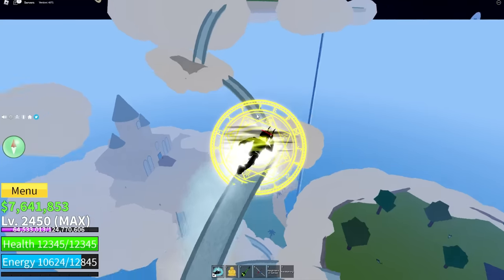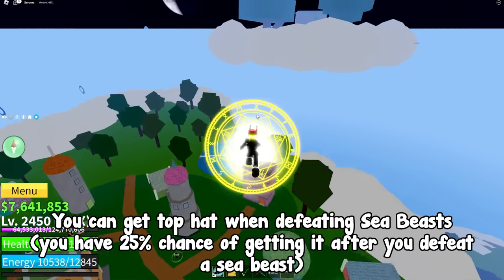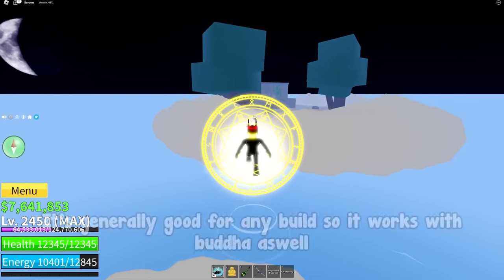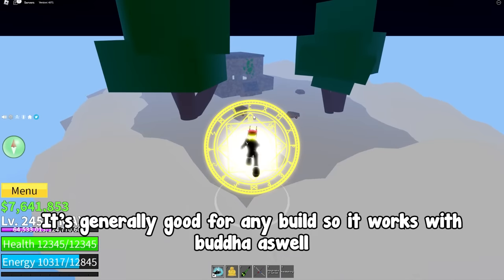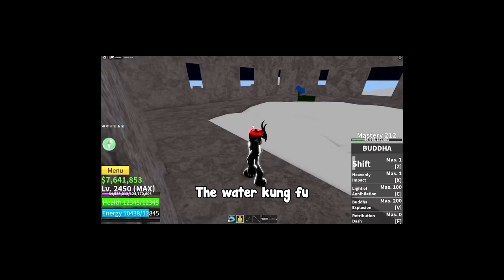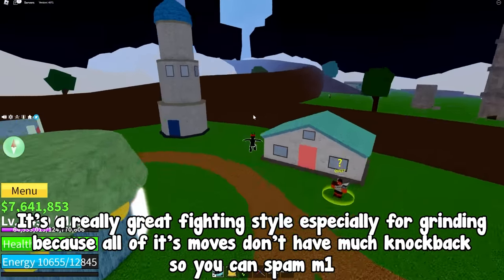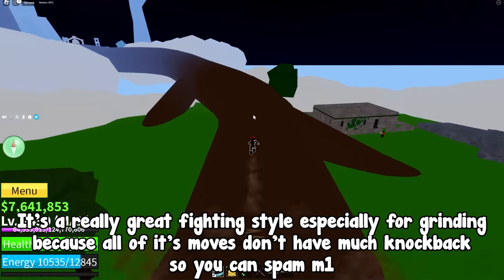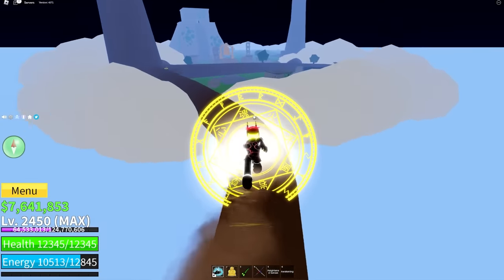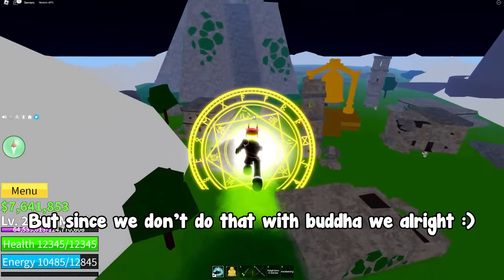Build number 4 is a bit different. For the accessory you will need the top hat. You can get it when defeating sea beasts — there's a 25% chance of getting it after you defeat a sea beast. It's generally good for any build, so it works with Buddha as well. But the highlight of this build is its fighting style: the water kung fu. It's a really great fighting style especially for grinding because all of its moves don't have much knockback so you can spam M1. Also, really fast attacks and high damage make it even better. The only con is that it's bad in PvP, but since we don't do that with Buddha, we're alright.